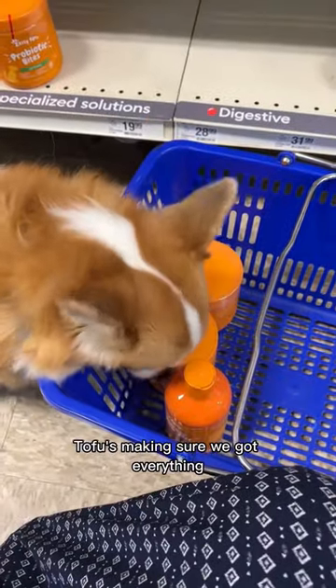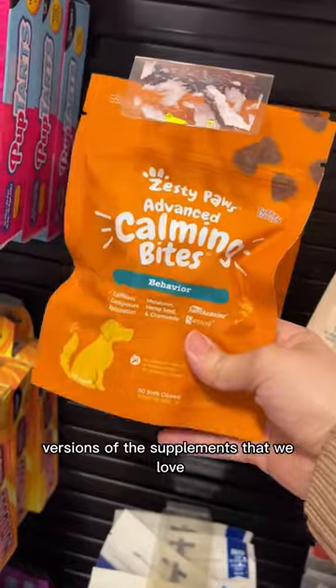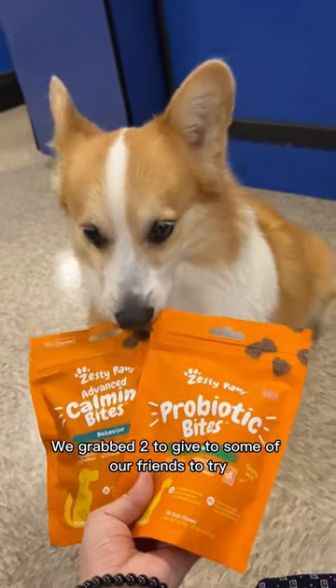Tofu's making sure we got everything. As we were checking out, we saw these brand new Zesty Paws pouches that are trial-sized versions of the supplements that we love. We grabbed two to give to some of our friends to try.